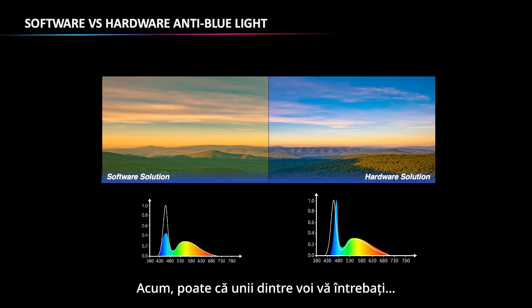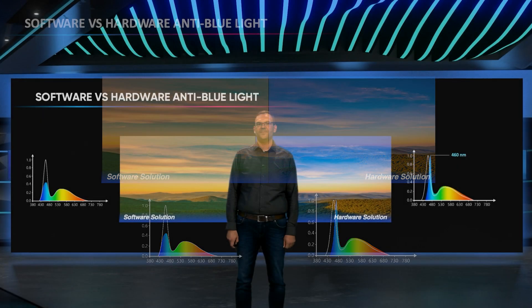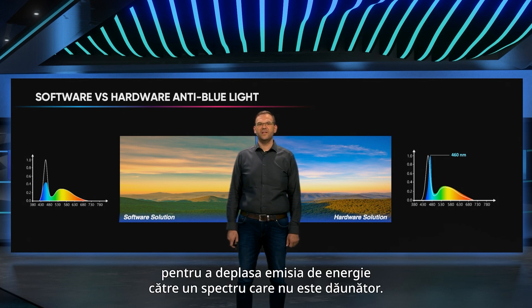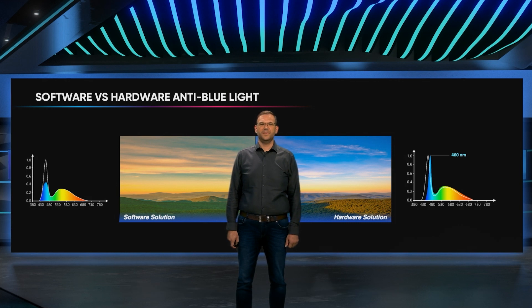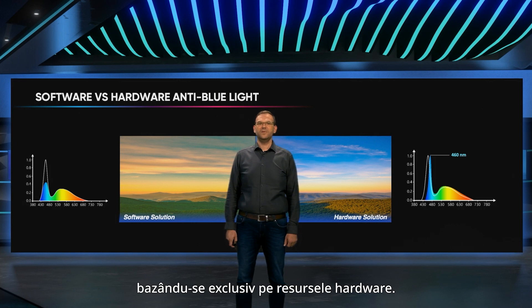Some of you would ask: how does the screen protect our eyes and maintain good visual performance at the same time? We applied an optical anti-blue light solution that uses a special blue backlight LED to shift energy emission to a non-harmful spectrum. The technology also boosts red, green, and yellow components to ensure precise color reproduction. Our eye-friendly display preserves color accuracy based purely on hardware resources.